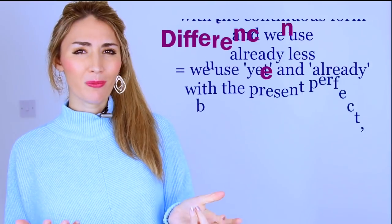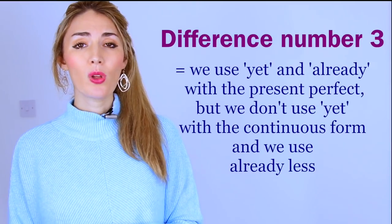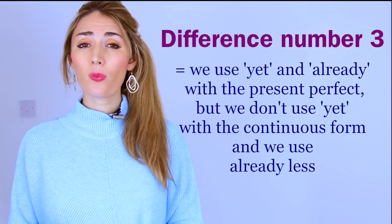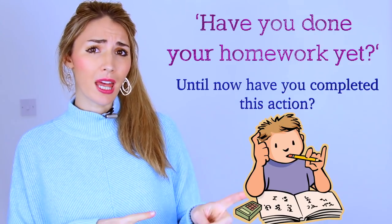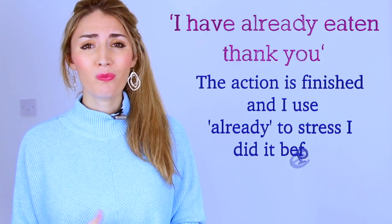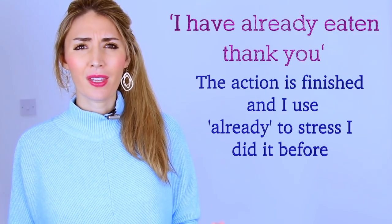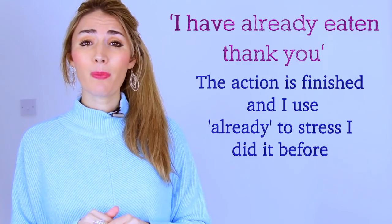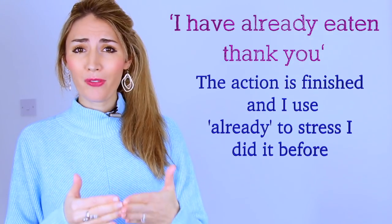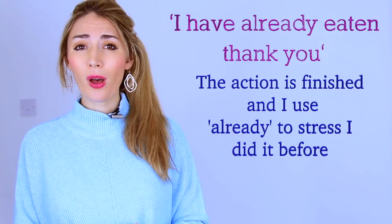Key difference number three: we use 'yet' and 'already' with the present perfect simple, but we tend not to use them with the present perfect continuous. 'Yet' and 'already' focus on whether the action is finished: 'Have you done your homework yet?' — not 'Have you been doing your homework yet?' Similarly, 'I've already eaten, thank you' — not 'I've already been eating.' This also shows that the present perfect simple is often more finished than the continuous.